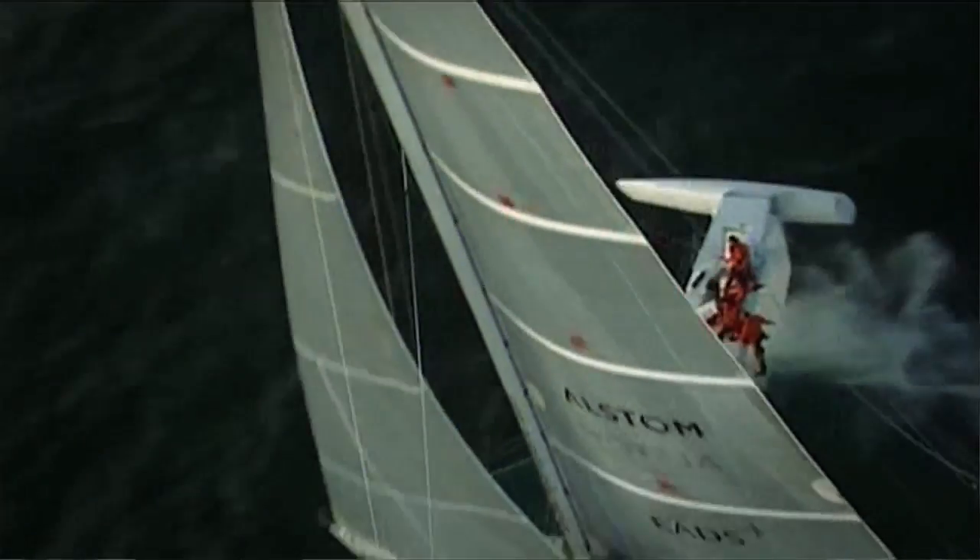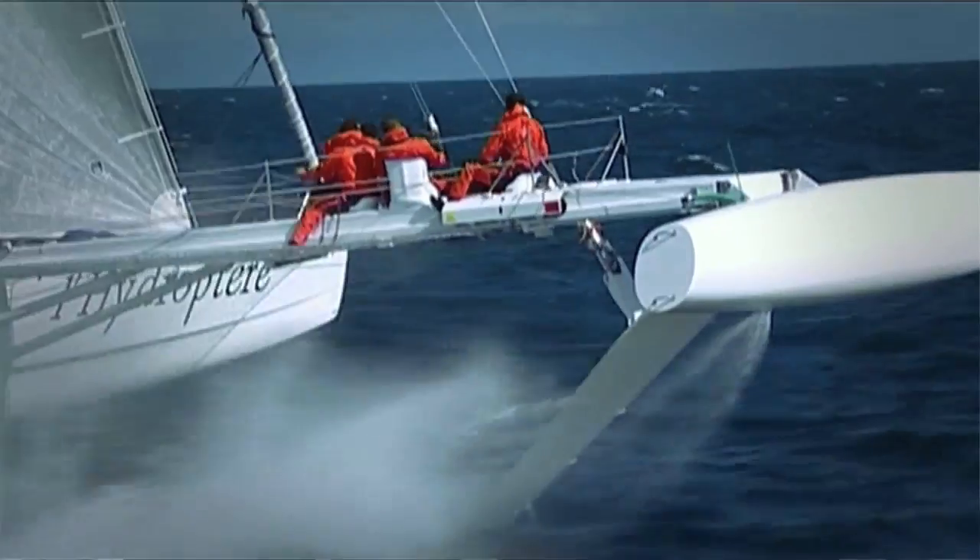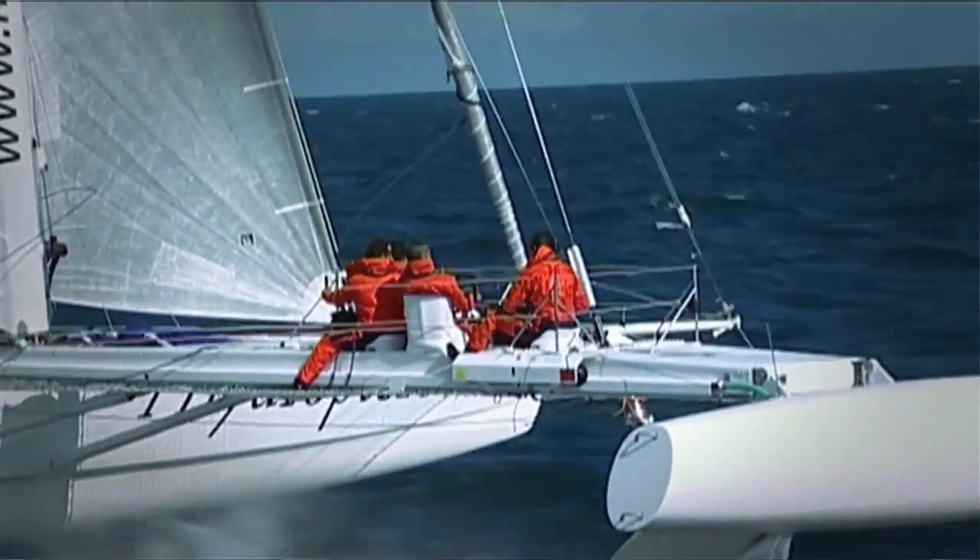Now we are aiming for an average speed of 30 knots, which is much less, but over a much longer time.